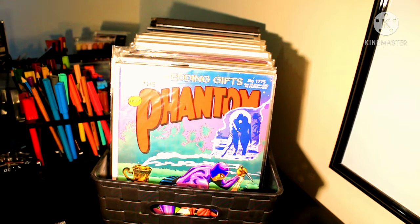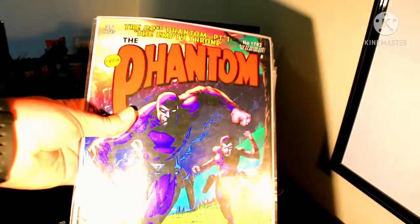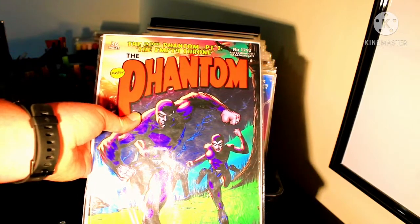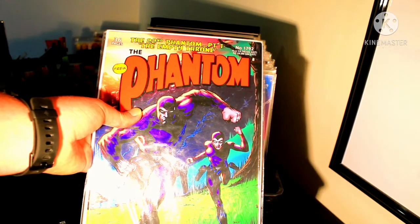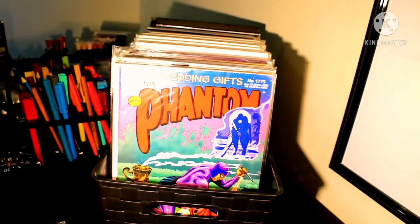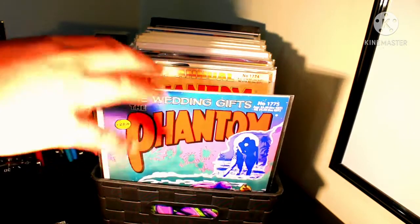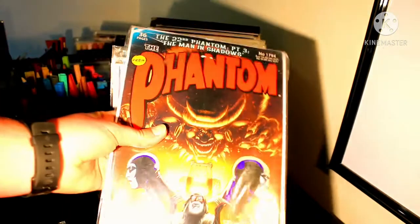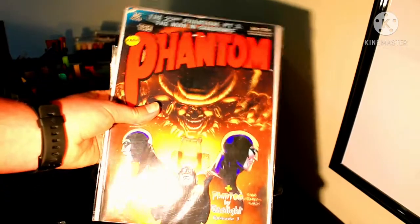The next book we'll be looking at is one that started back in 2017 or 2018, and that book is the first three parts of the 22nd Phantom Saga. It started in 2017 because a couple of books back in the last part, we had a look at the 2017 annual. So it's got a three-part series in it.